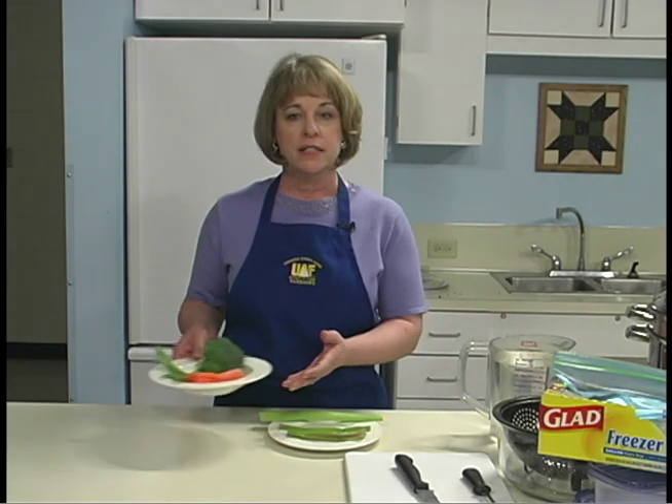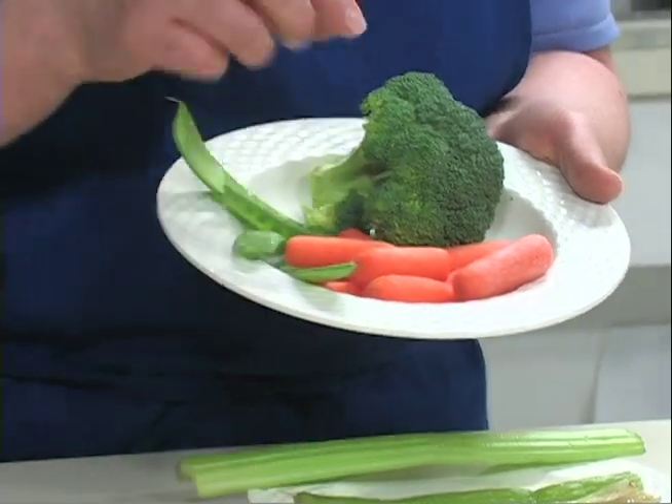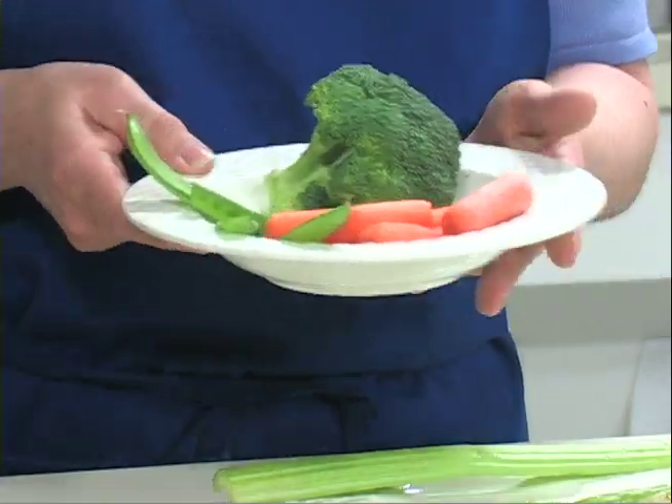How do you determine which vegetables freeze the best? The general rule is that the vegetables that are best to freeze are the same ones that are best when cooked before eating. These include carrots, broccoli, peas, and cauliflower, among others. Texture changes due to freezing are not as evident in foods that are cooked before they are eaten, because cooking also softens the cell walls.